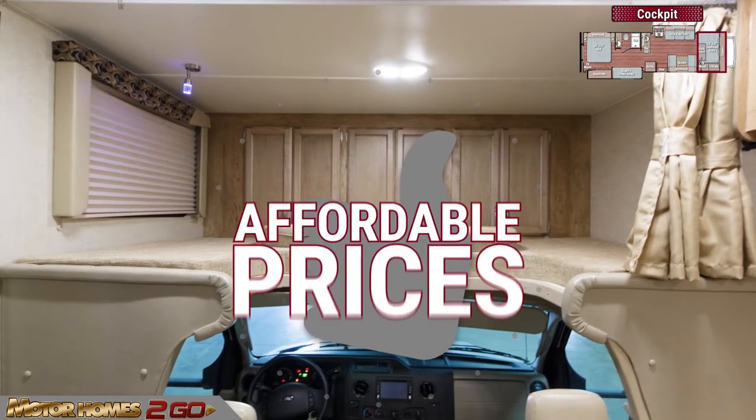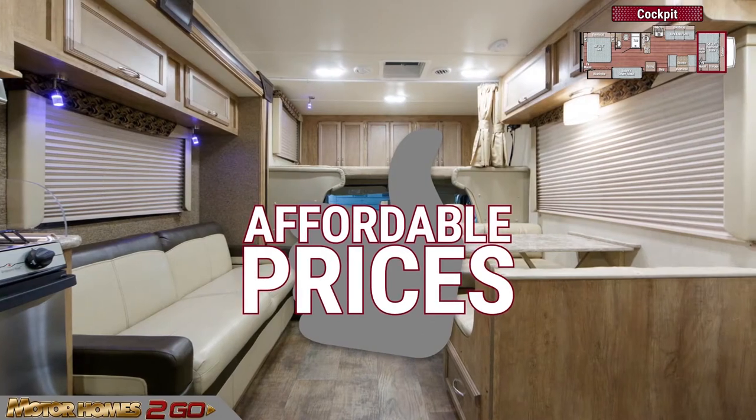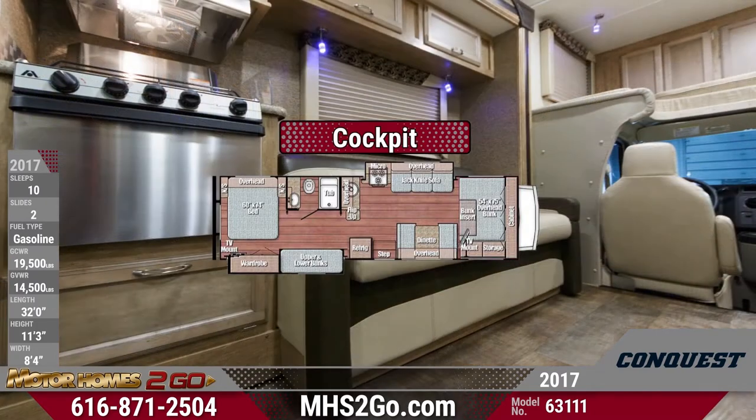Kids will absolutely love the over-cab bunk, and you'll love Motorhomes to Go's incredibly affordable wholesale pricing. The bunk also features appreciated privacy curtains and a TV mount.